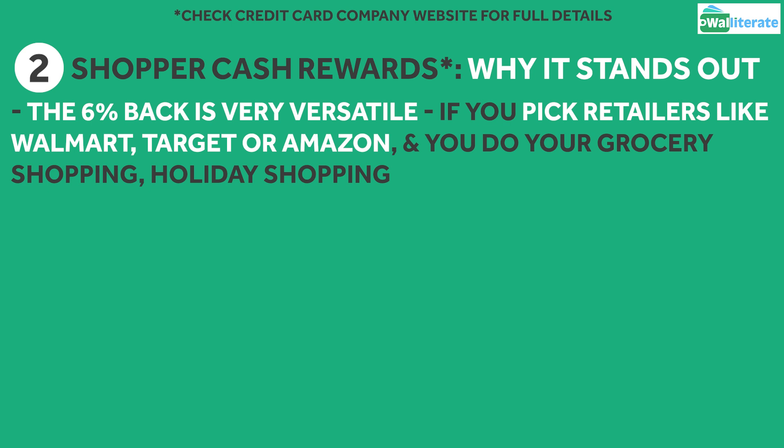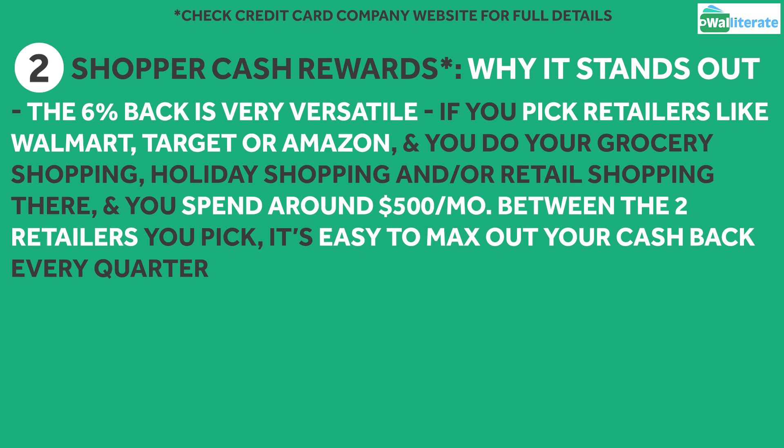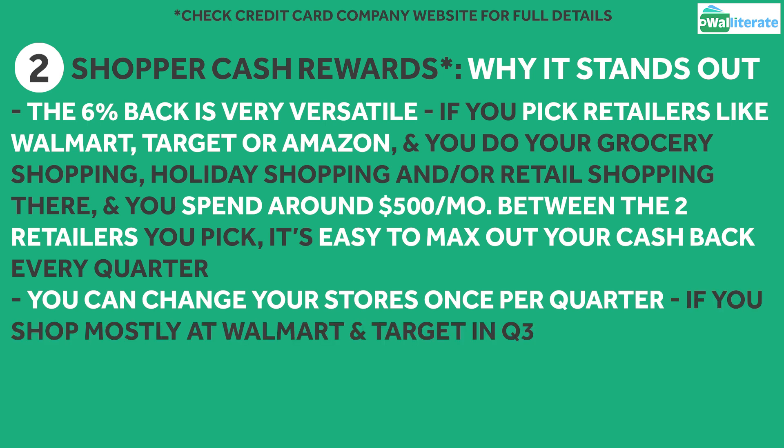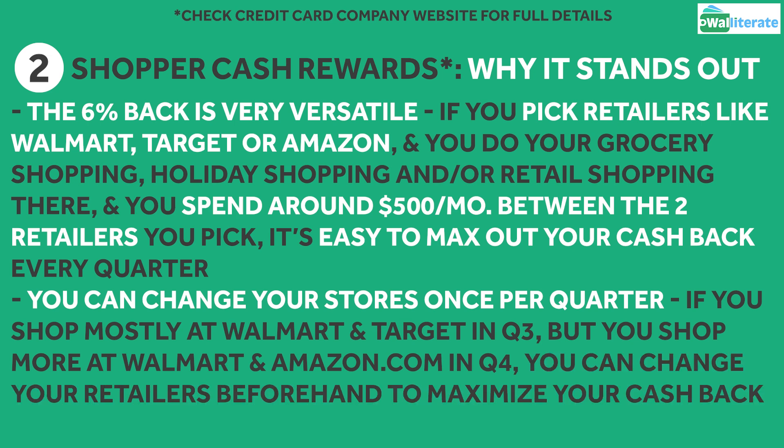or you do your general retail shopping there for clothes, shoes, furniture, and so on, and you spend an average of $500 a month across those categories at those stores, you can easily max out your cash back every quarter. What's even better is you can change your stores of choice once a quarter. So if you shop mostly at Walmart and Target throughout quarter 3, but then shop more at Walmart and Amazon.com in quarter 4, around Black Friday and Cyber Monday, you can change your retailers accordingly to ensure you're earning as much cash back as possible.